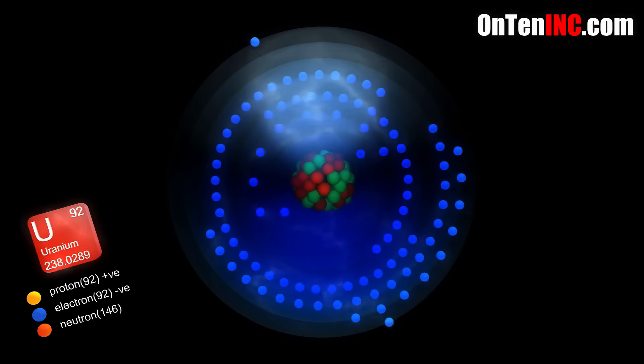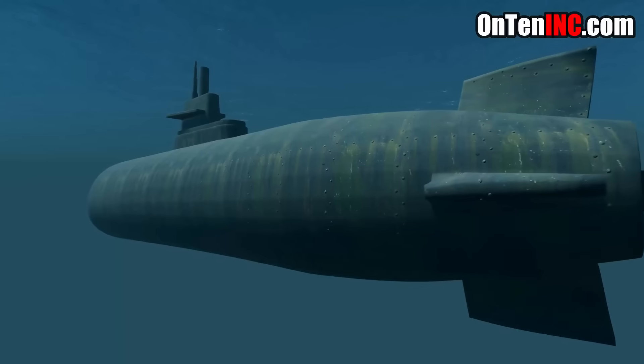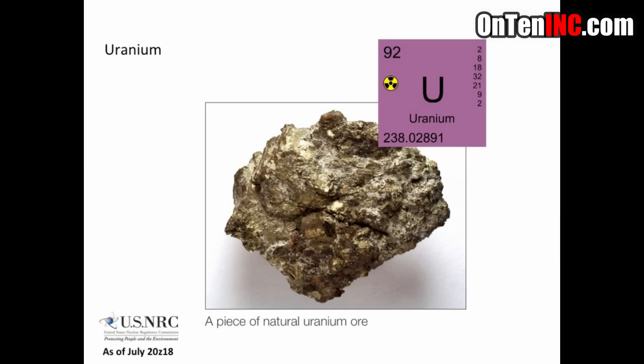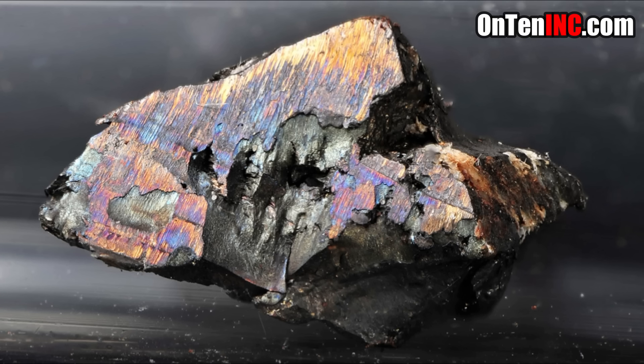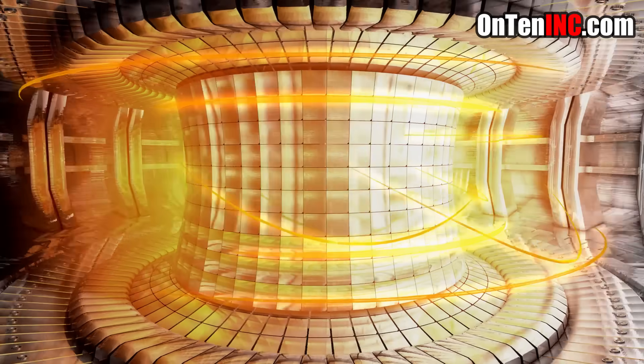So can we just take uranium-238 from the ground and put it in a nuclear power plant or a submarine and keep moving? Unfortunately not — you're not going to get much energy like that. Uranium-238 is found everywhere, but it has no practical use as fuel, and it's a toxic metal so you have to be careful.